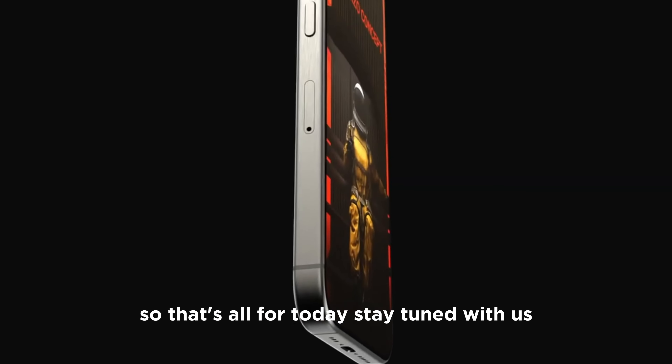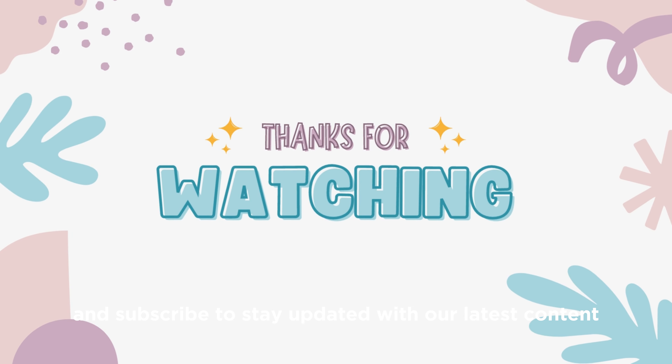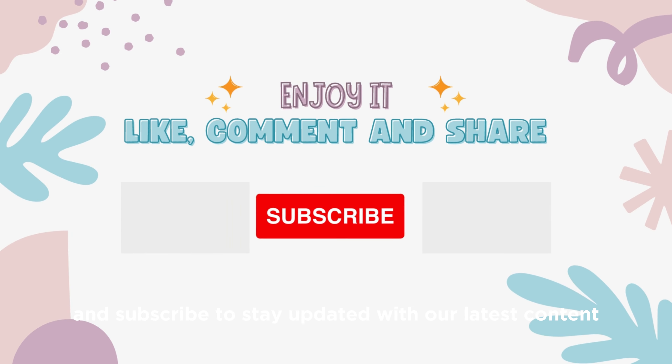That's all for today. Stay tuned with us for more information about the latest technology. Don't forget to like, share, and subscribe to stay updated with our latest content.